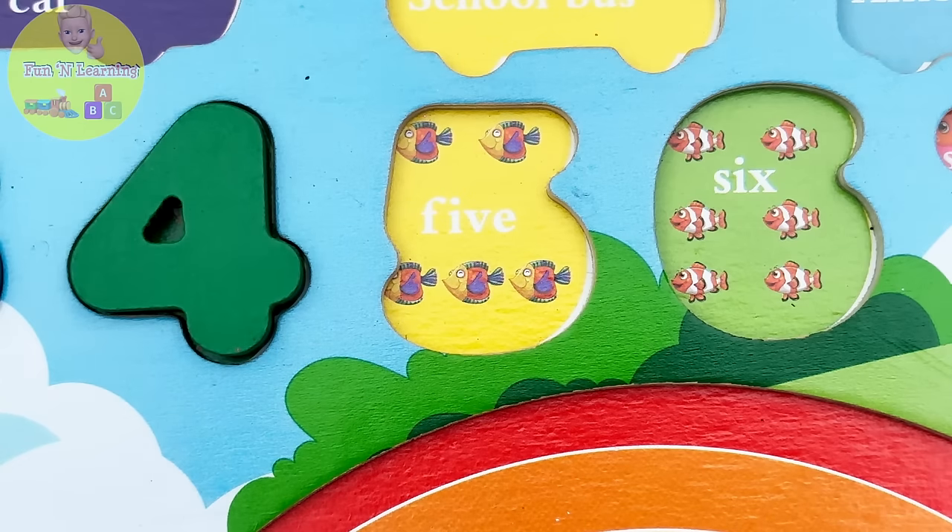Just when I thought we were done, there's something else hidden right here in the sand. Let's see — it's a yellow egg! I think it has more puzzle pieces. Let's open it up. It has a triangle and a square! A triangle is a shape with three sides and three corners. A square is a shape with four equal sides.